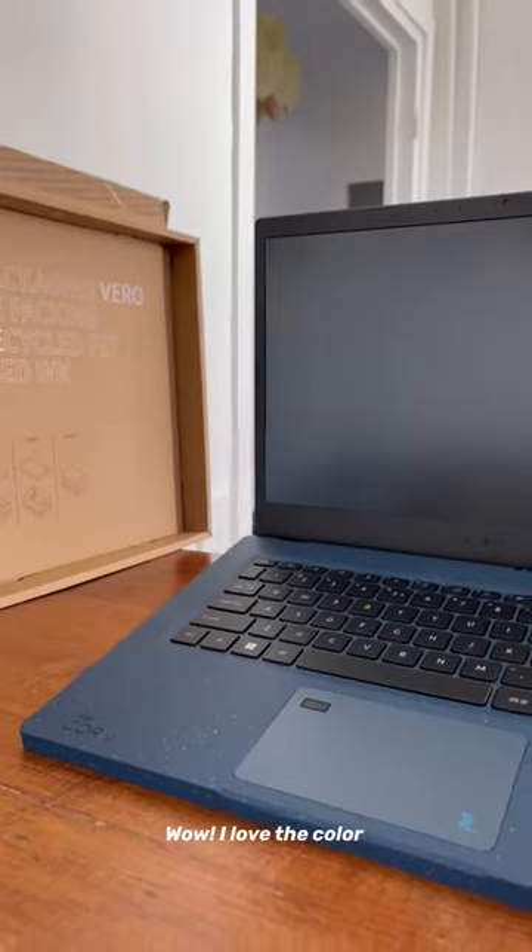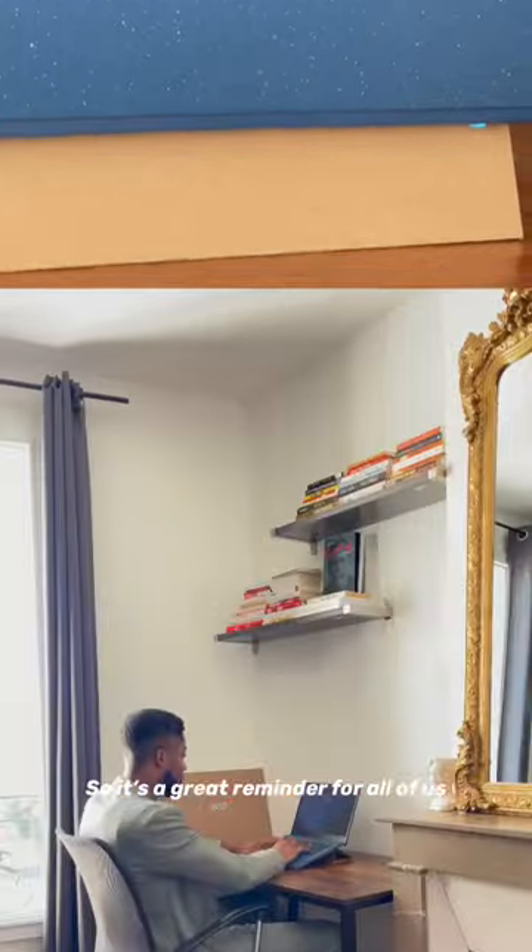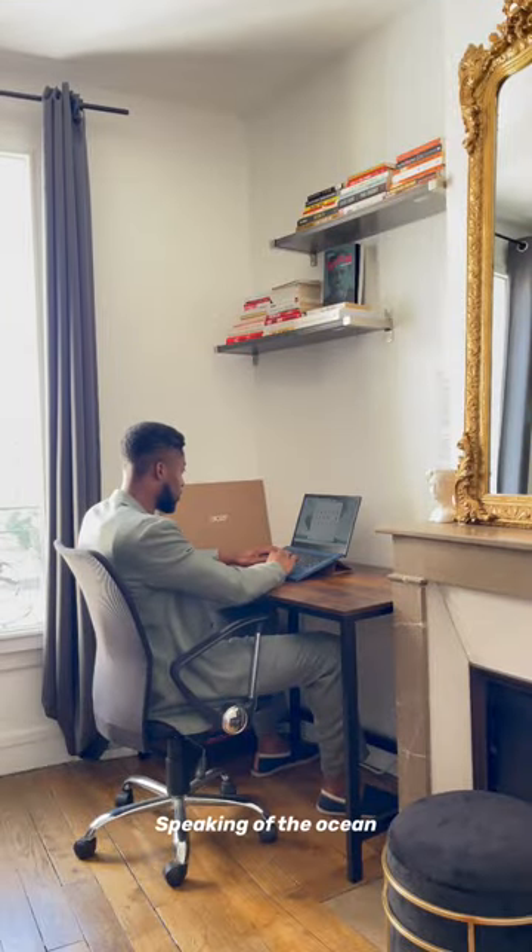Woah, I love the color. The marine blue echoes the value of protecting oceans, so it's a great reminder for all of us.